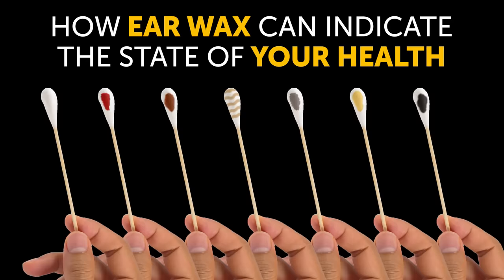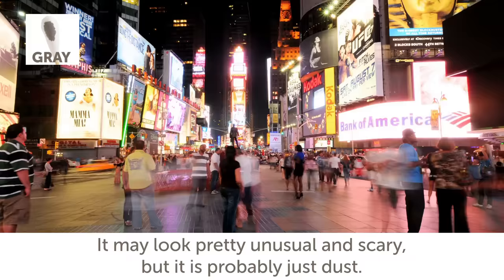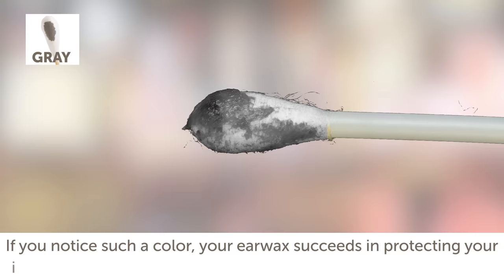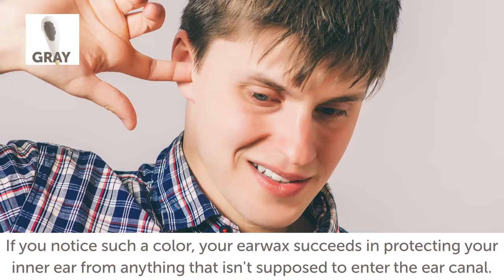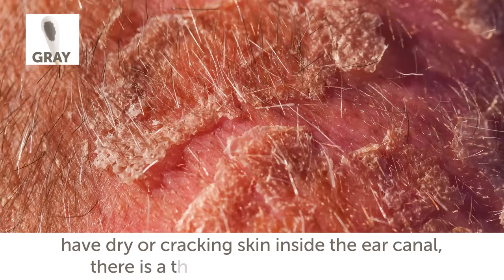Earwax of a gray color. If your earwax is gray without any other symptoms, there is nothing to worry about. It may look pretty unusual and scary, but it is probably just dust. This color of earwax is a regular thing for city dwellers because the air in cities is rather polluted. If you notice such a color, your earwax succeeds in protecting your inner ear. But if along with the wax of such color you feel itchiness or have dry or cracking skin inside the ear canal, there is a threat of seborrheic eczema. Visit your doctor immediately.